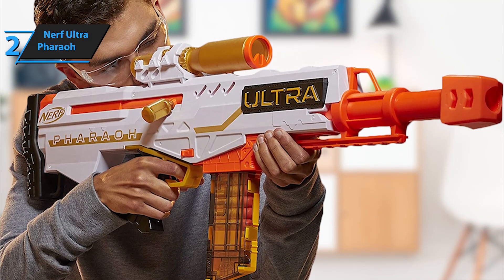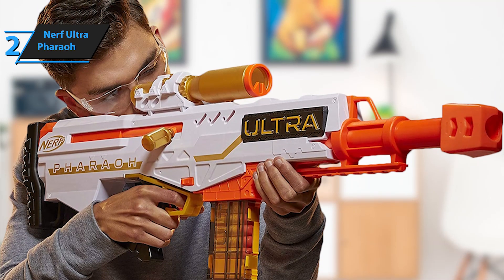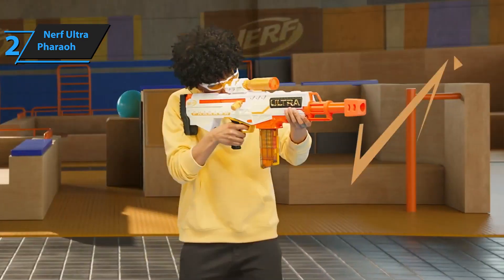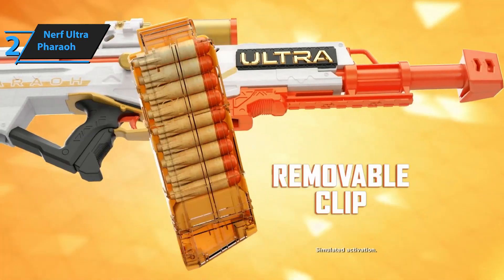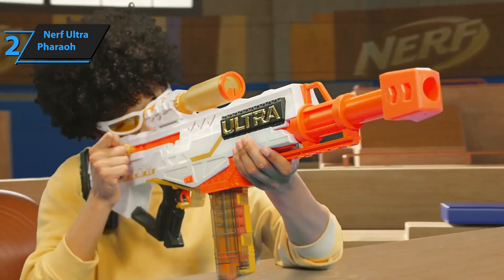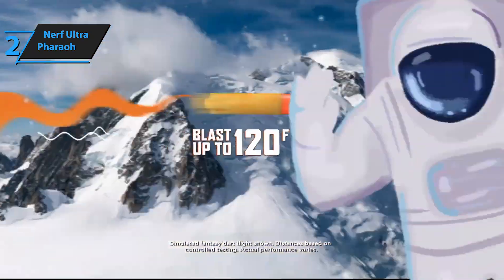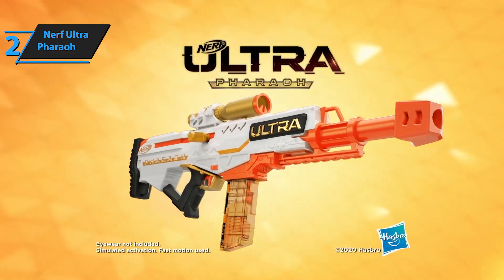The Faro's ergonomic design allows for comfortable handling and shouldering. However, its relatively large size may not be suitable for younger children. In conclusion, the Nerf Ultra Faro represents a significant advancement in blaster technology. It combines a robust build, impressive sniper rifle performance, and an eye-catching design, making it an excellent addition to any Nerf arsenal.